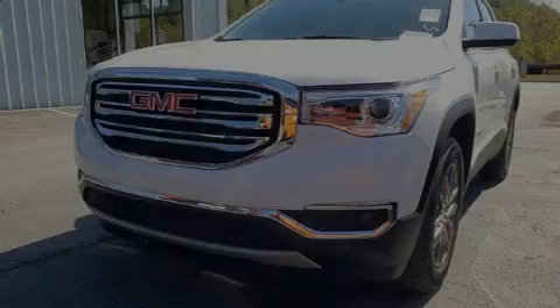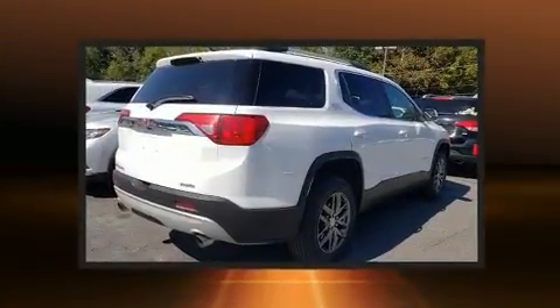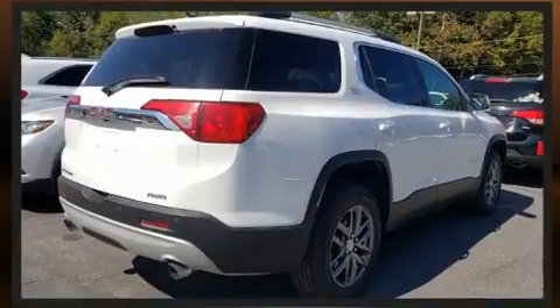Introducing the 2019 GMC Acadia. With fewer than 25,000 miles on the odometer, this four-door sport utility vehicle prioritizes comfort, safety, and convenience.